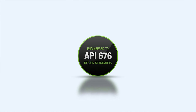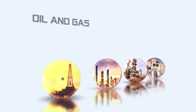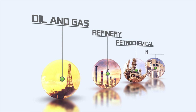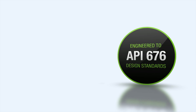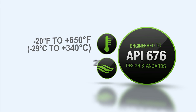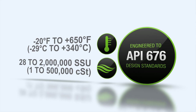By meeting API676 standards, the XPD series is suited for the oil and gas, refinery, petrochemical, and industrial markets for many different applications. With a broad viscosity and temperature range, they are capable of handling everything from 28 to 2 million SSU, or 1 to 500,000 centistokes.